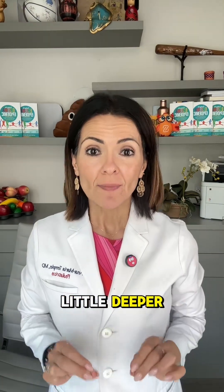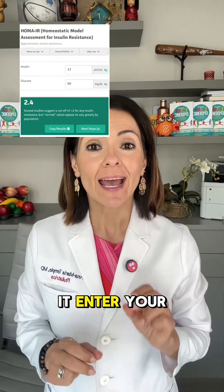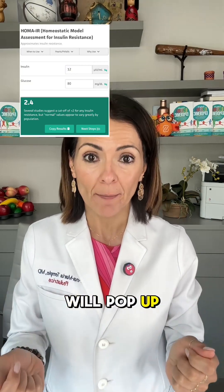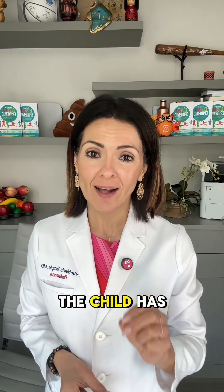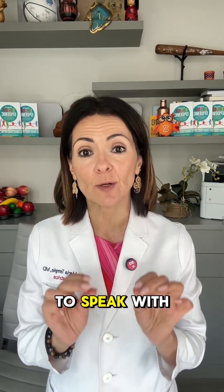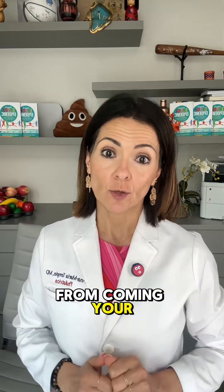To go a little deeper, there's a specific calculation called the HOMA-IR calculation — you can Google it. Enter your child's glucose and their fasting insulin, and a number will pop up. You want that number to be less than 2.0. Numbers above 2.0 tell us that the child has already developed insulin resistance, and you need to speak with your physicians immediately and come up with a plan of action to prevent type 2 diabetes.